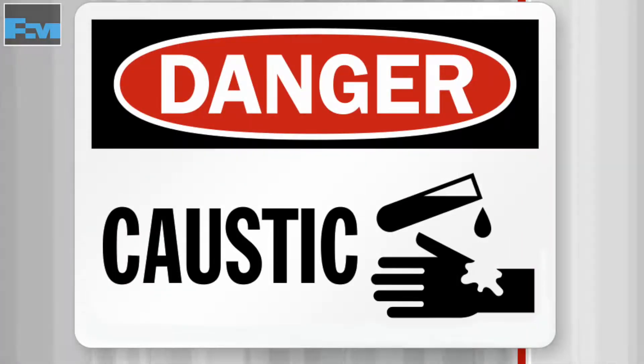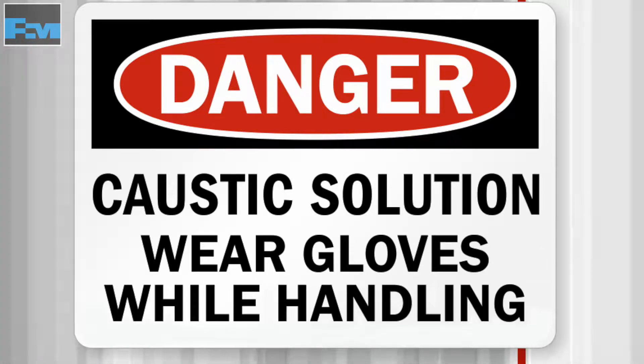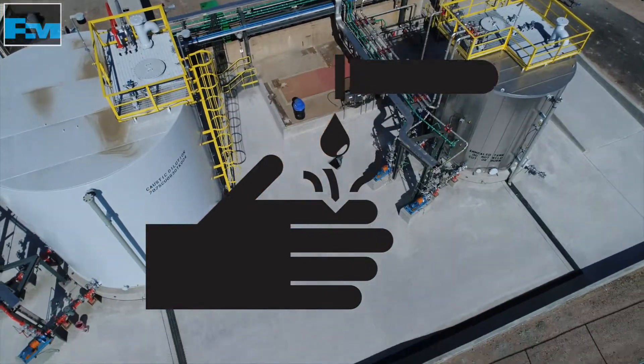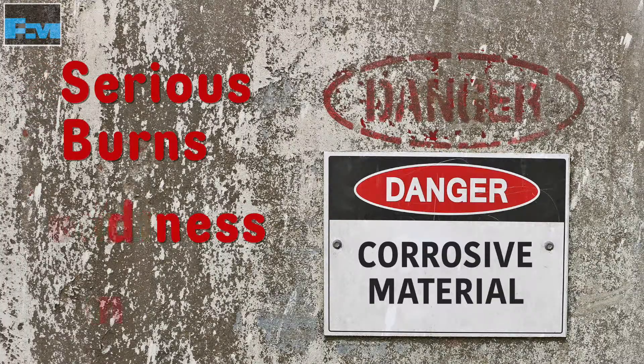Understanding the health hazards associated with caustic is critical for working safely. Caustic is extremely corrosive to human tissue. It can cause serious burns, redness, and pain if skin or eye contact is made.